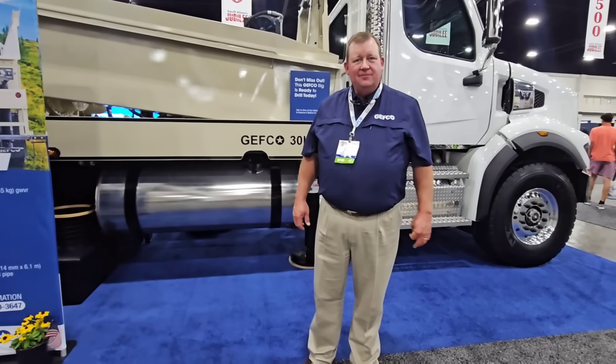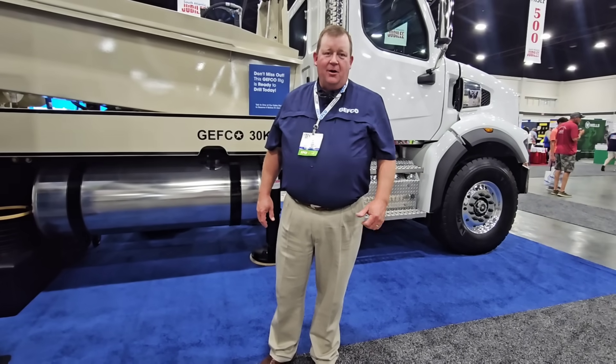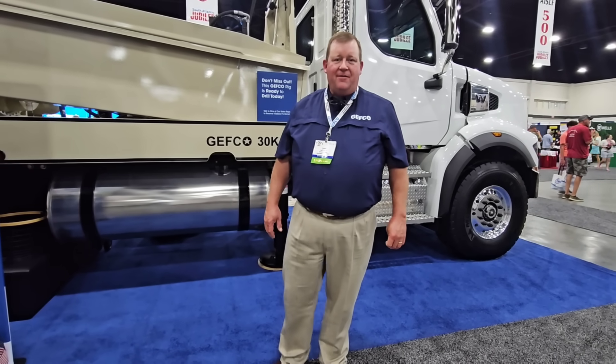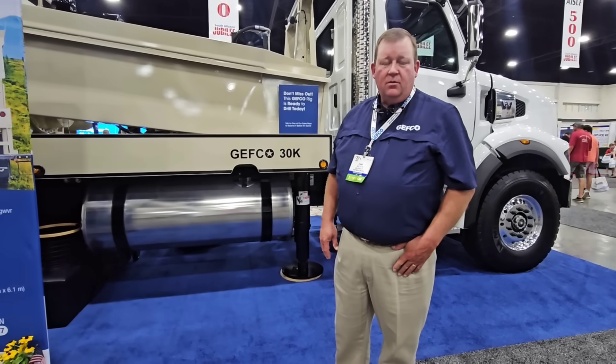Tell me who you are, who you're with, and what kind of machine we have here. Hello, I'm Chip Nelson with Jeffco. I'm the Director of Sales, and we're at the Myrtle Beach Jubilee Convention 2025. We're standing in front of a new Jeffco 30K.